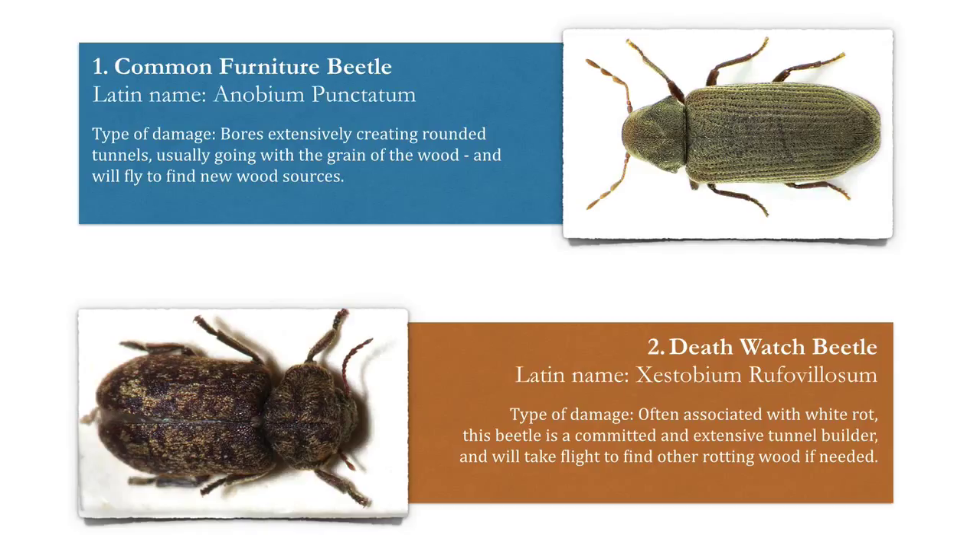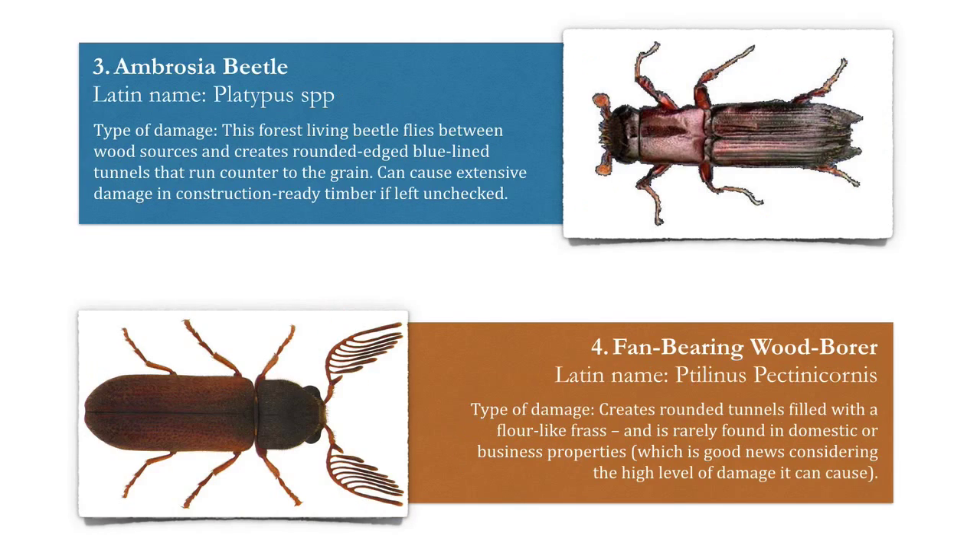Number two: the death watch beetle. The type of damage this one causes is often associated with white rot. This beetle is a committed and extensive tunnel builder and will take flight to find other rotting wood if needed. You do not want either of these in your home or business premises.